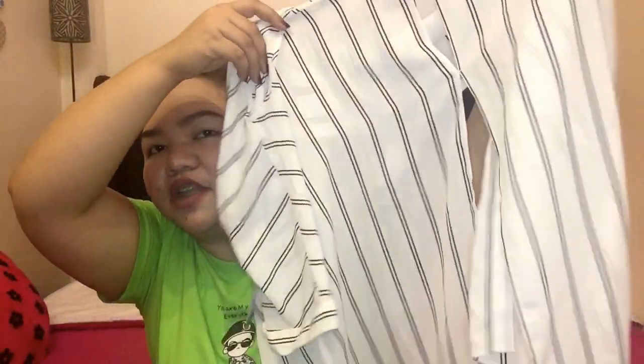Next item is from Forever 21. I picked out a blouse because I will be having an event at the end of the month that requires business attire peg. I'll pair it with black jeans. It cost 915 pesos. It has an open back, so I'm going to pair it with a black spaghetti strap underneath so it won't look revealing.